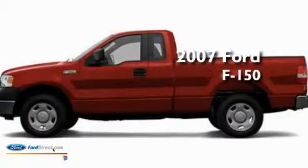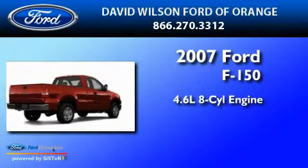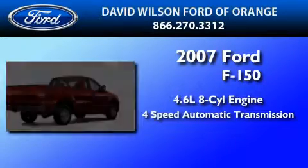This is a 2007 Ford F-150. It features a 4.6-liter, eight-cylinder engine and a four-speed automatic transmission.